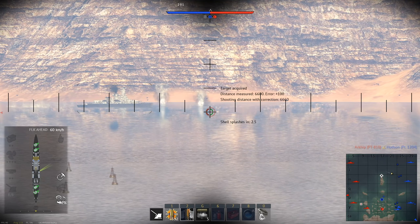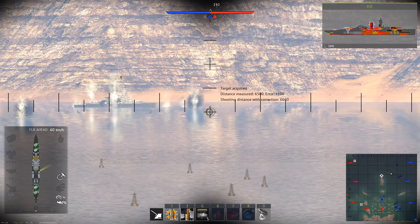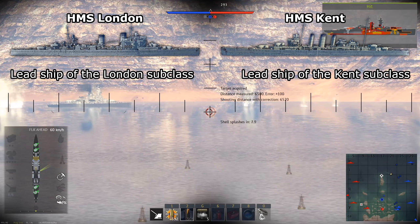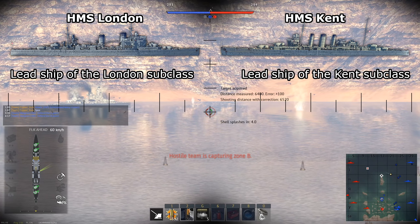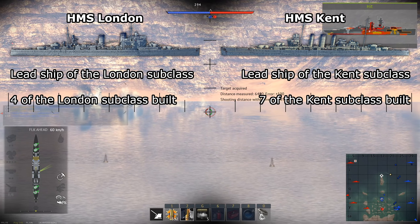The HMS London and HMS Kent are Britain's top 5.7 heavy cruisers in patches 1.97 and 1.99. Both are county class heavy cruisers, but the HMS London and HMS Kent are the lead ships of their respective subclasses. Four of the London subclass were built, and seven of the Kent subclass were built.